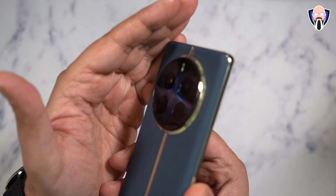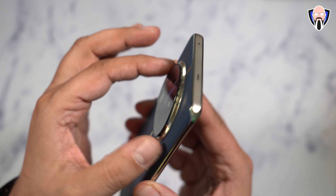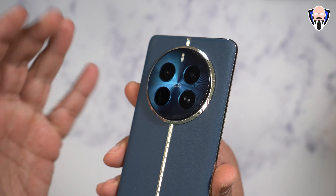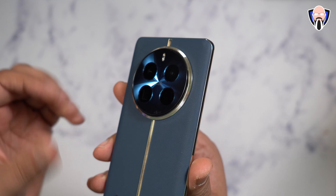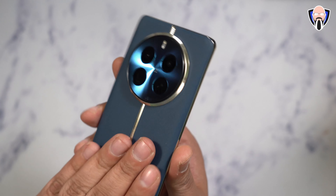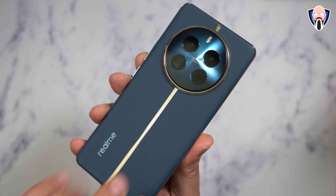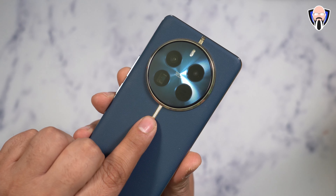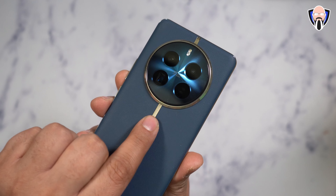First and foremost, you'll notice there is laser-guided focus and kind of a watch interface on the back. The design was actually done in collaboration with a famous watchmaker — something we usually see in much more expensive experiences. We have vegan leather on the back, and this blue and gold look is absolutely fantastic. We have the Realme logo on the side and three cameras on the back.